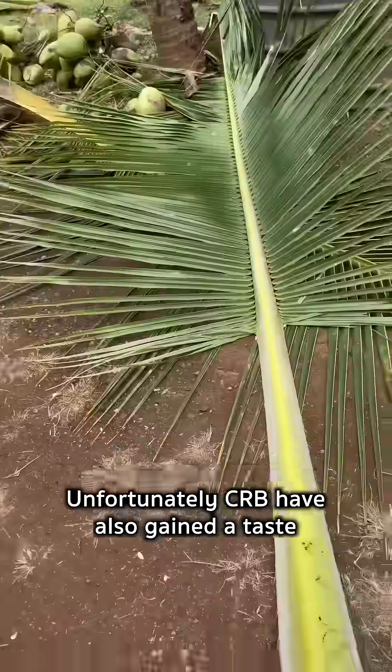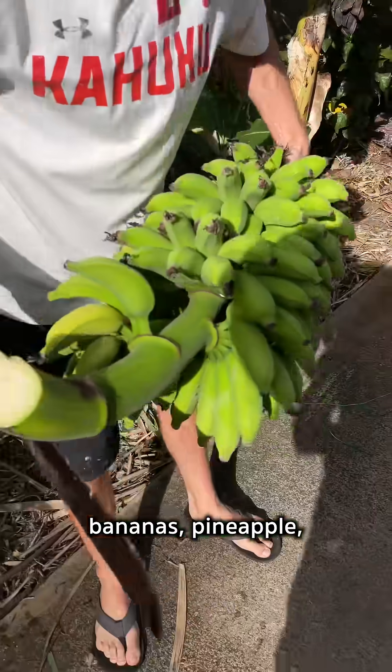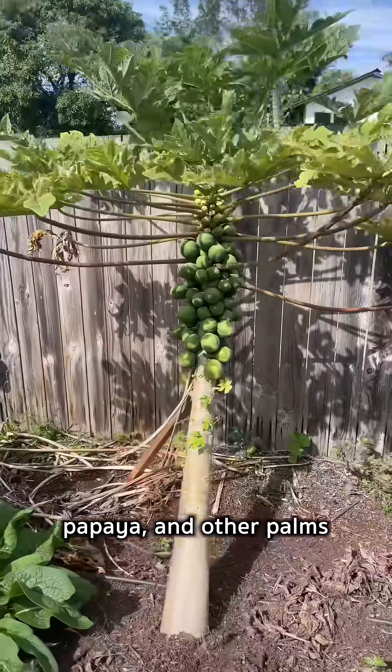Unfortunately, CRB have also gained a taste for other critical crops, such as calo, bananas, pineapple, sugarcane, papaya, and other palms.